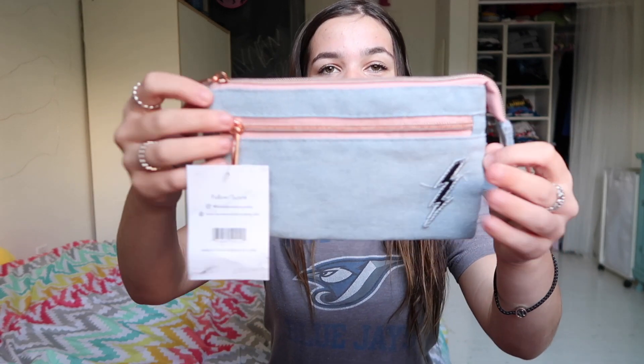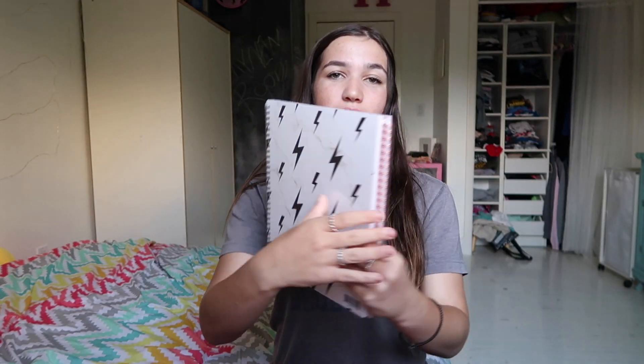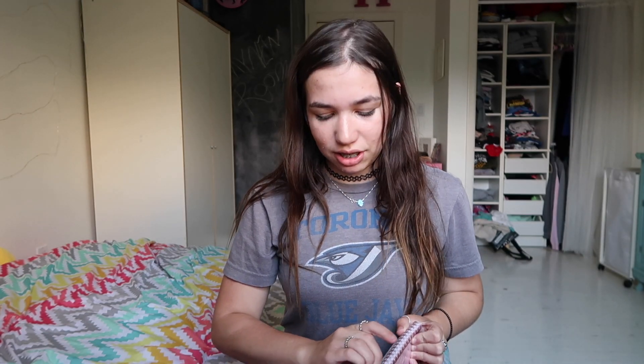It's really cute, and it has a pocket over here and a pocket over here, which I really like because then you have extra space, which is also very helpful. Then I got Johnny and Lauren's notebook package combined. I really don't want to open it, because I know there's stickers on the inside. They're such nice notebooks — oh my god, I love it.